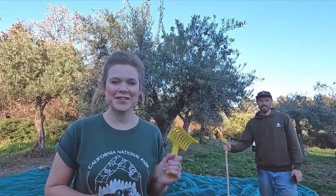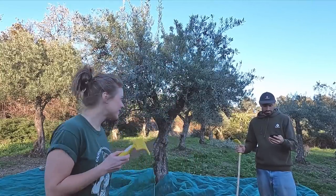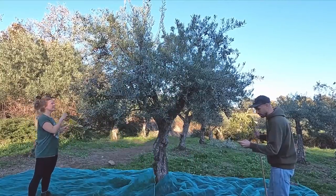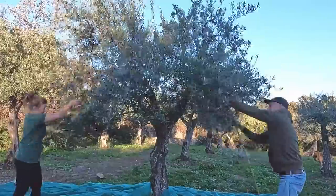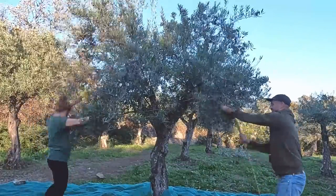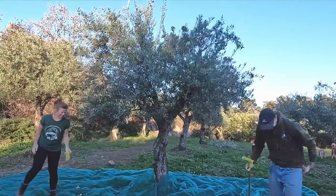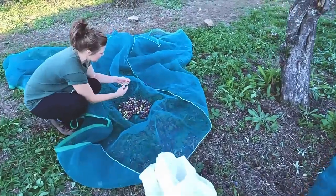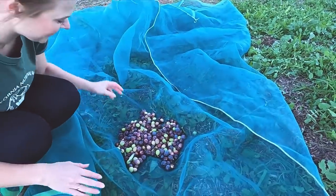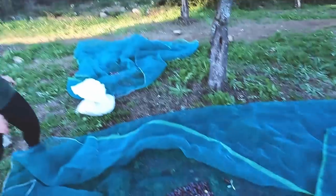This is the final tree for the day and we're both pretty tired, so we thought we'd have a little competition — who can pick the most olives in 30 seconds? Three, two, one, go! Time's up. Let's see whose pile is biggest. You've definitely won — well done, champion!